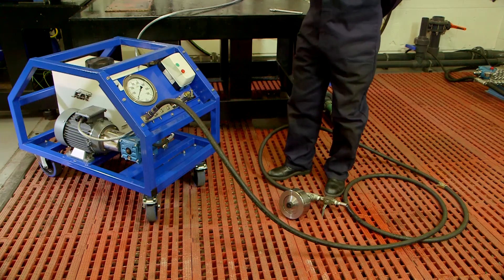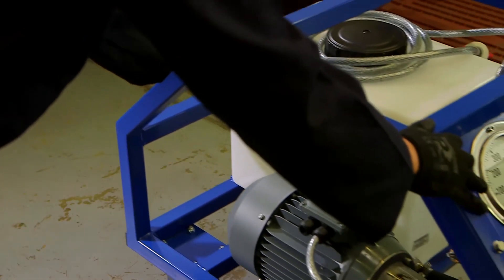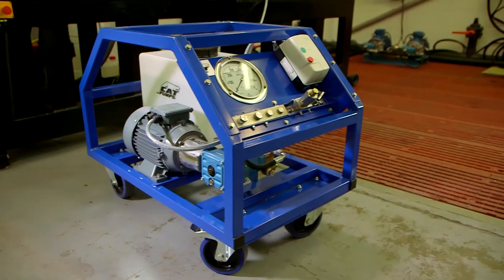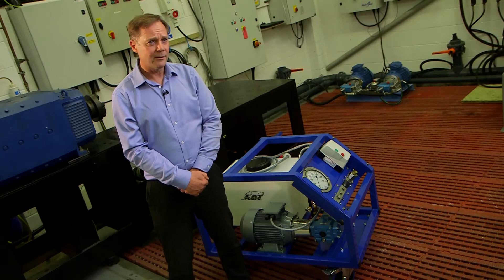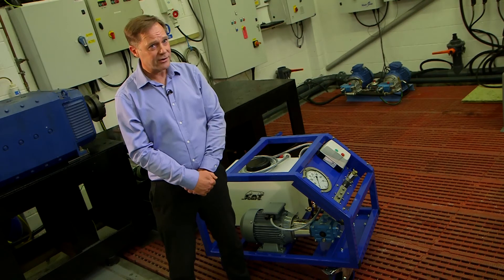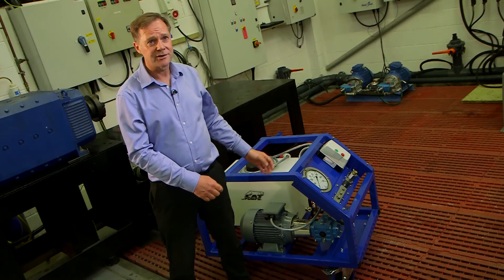The test piece can then be safely removed. The HTU also has a pressure relief valve for safety reasons. The CatPumps HTU is available with a choice of eight pump models, with flows up to 23 litres per minute and pressures up to 700 bar. Being highly mobile with its own onboard water tank, the HTU can be used for factory testing, but also you can pop it onto a van for on-site testing. We believe there's nothing else like this in the industry.